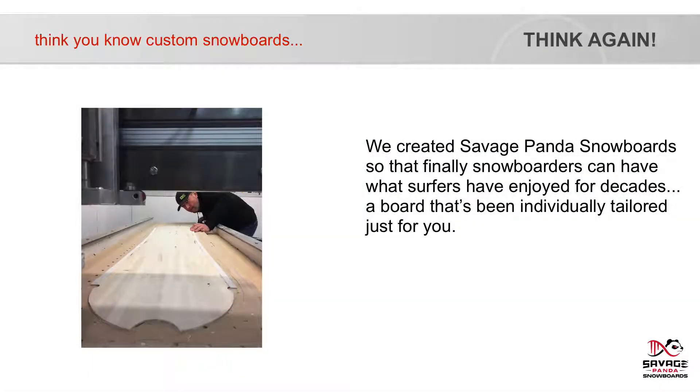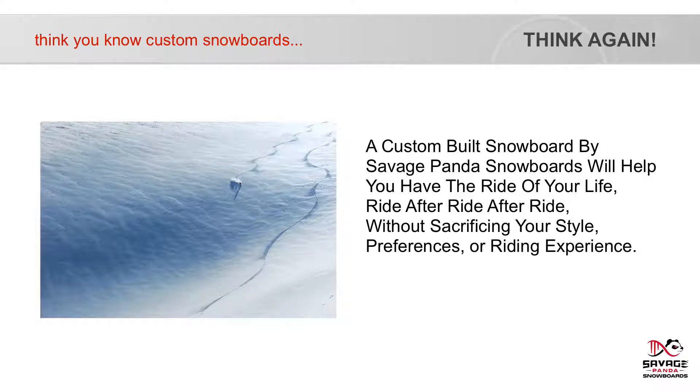We created Savage Panda Snowboards so that finally snowboarders can have what surfers have enjoyed for decades — a board that's individually tailored just for you. A custom built snowboard by Savage Panda Snowboards will help you have the ride of your life, ride after ride after ride, without sacrificing your style, preferences or riding experience.